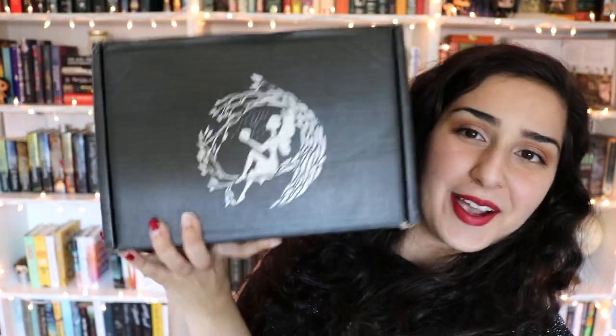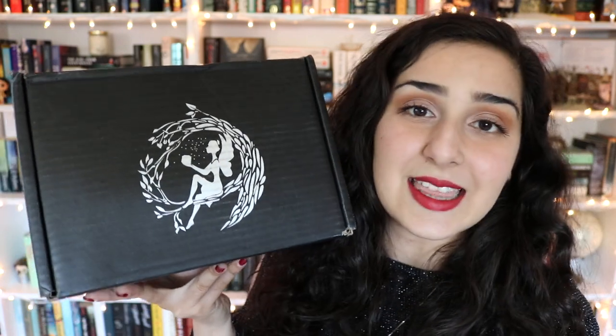That is upside down! There we go — Fairyloot unboxing! Fairyloot is a monthly bookish subscription service that is YA fantasy based and every month they send out a box full of wonderful fantasy themed items and I love all of them so much.